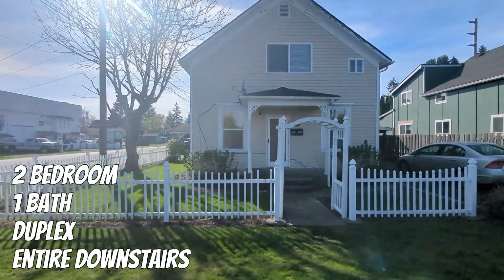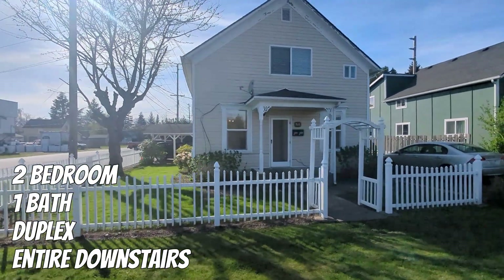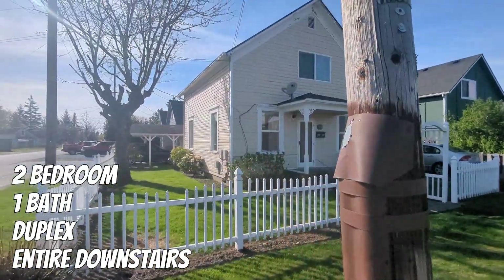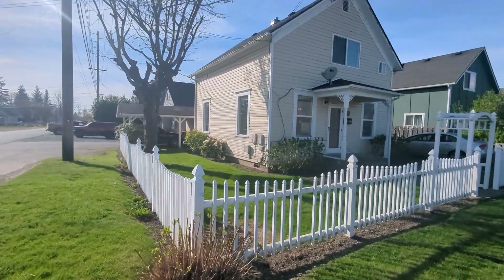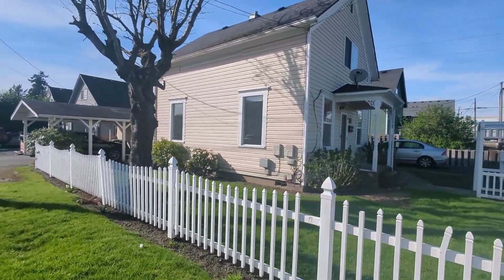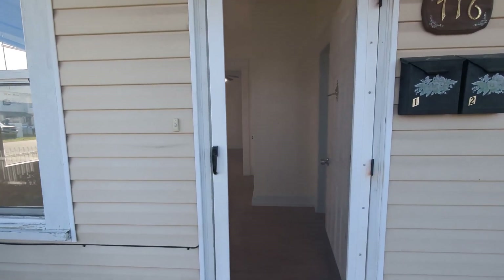Looking at the front door, we've got a nice size little yard. There is tons of parking. There is a covered area. This is for the entire downstairs. The upstairs unit has its own parking and is completely separate in every way.